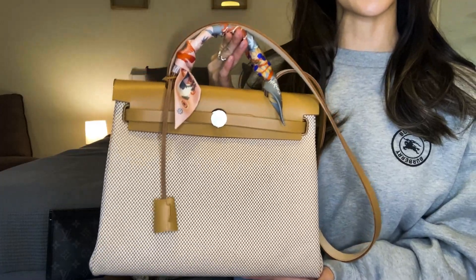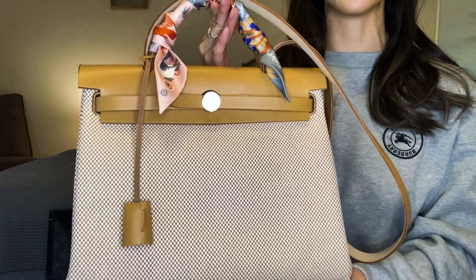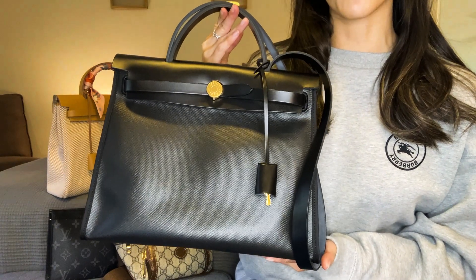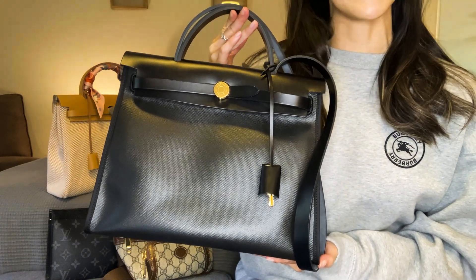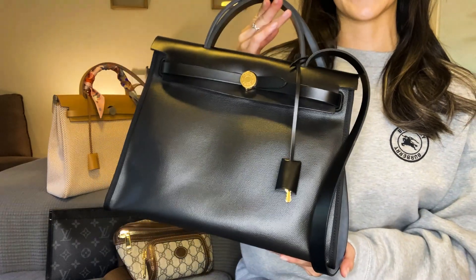So what are these other bags? May I present to you the Kelly's sloppy country sister, the Herbag 31 in the crisp Viking canvas, and the Kelly's slightly more robust urban city sister, the Herbag 31 in the burline coated canvas.